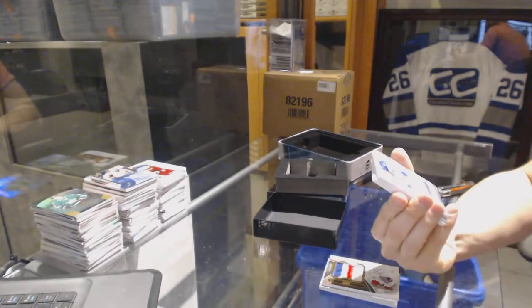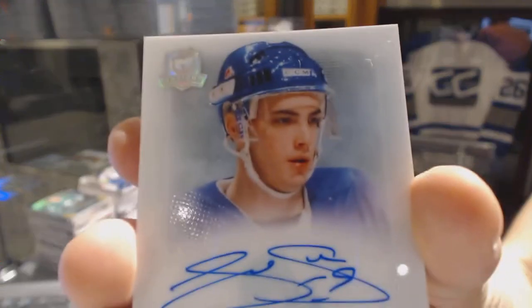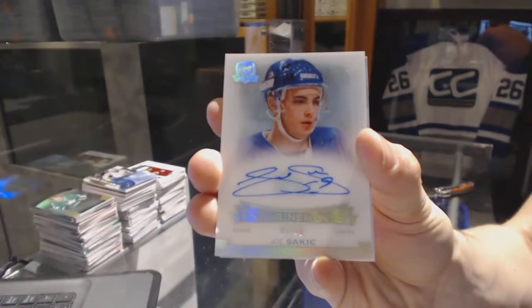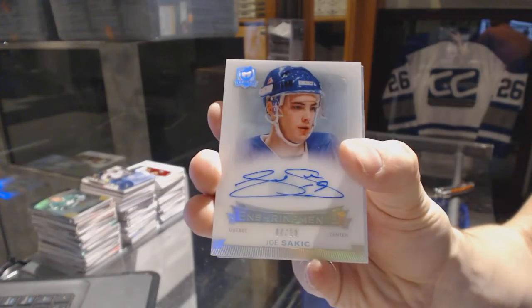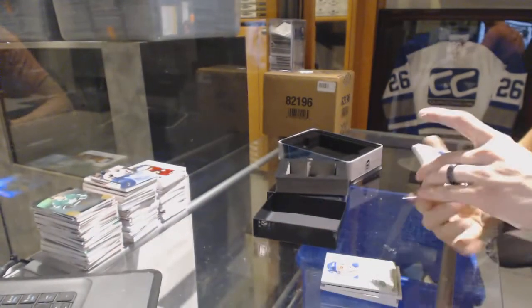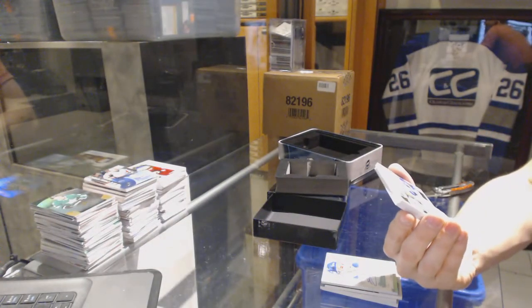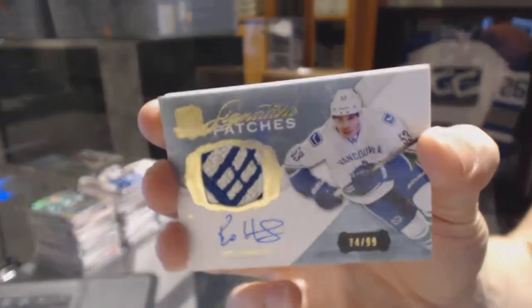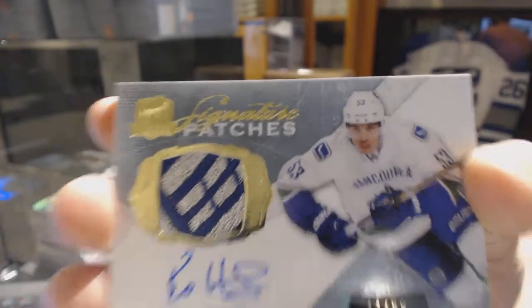We've got an enshrinement's autograph numbered 44 of 50 for the Colorado Avalanche, Joe Sakic. Oh, that's pretty. We've got a signature patches numbered 74 of 99 for the Vancouver Canucks, Bo Horvat.